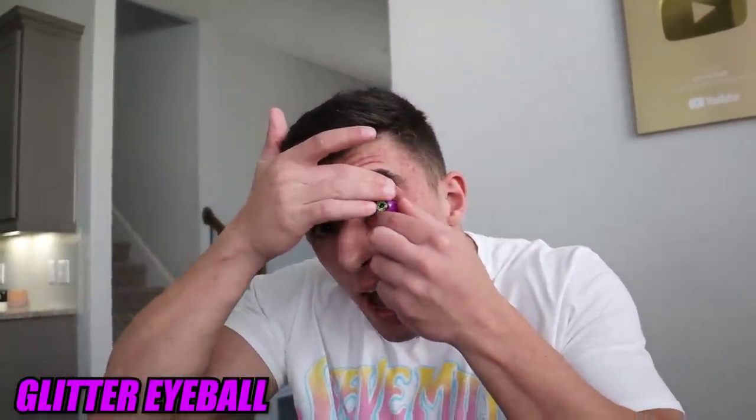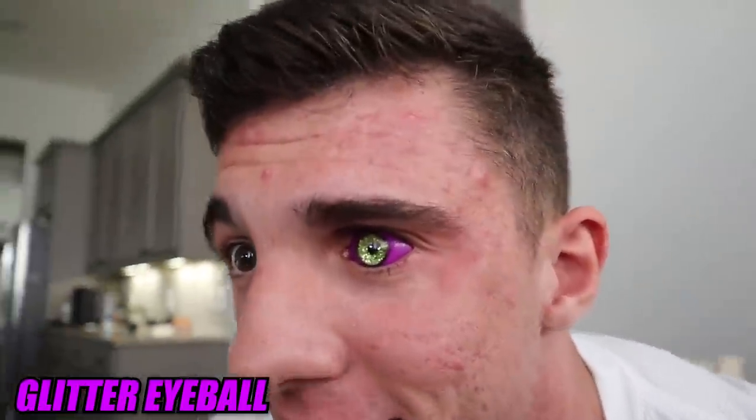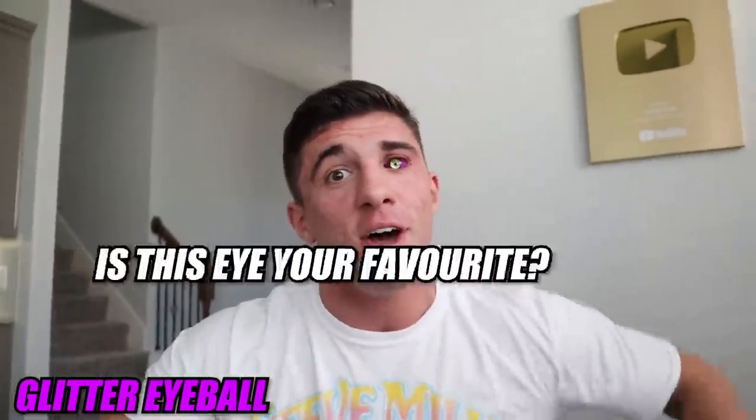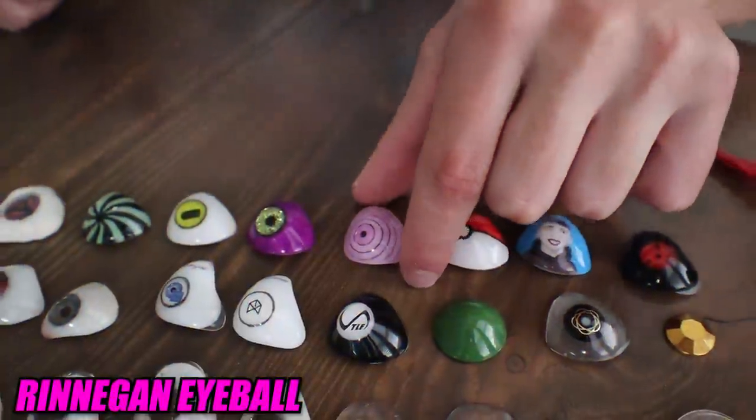This is a glitter eyeball — it's purple with actual glitter in the middle. This eyeball pretty much represents me and who I am. I like being different, goofy, and unique. God gave me this disability, so why not turn it into an ability and get all these crazy custom eyeballs? Not many other people can stand out from the crowd like this. Comment if this eyeball is your favorite.